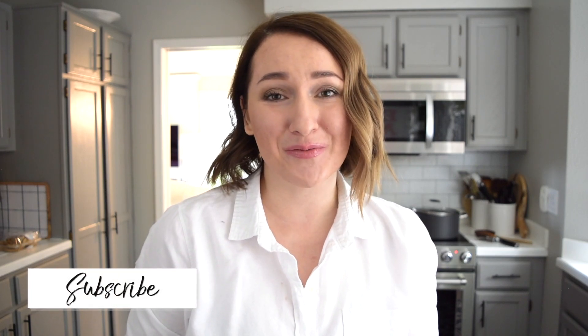Hello friends and welcome back to my channel. If you are new here, my name is Margarita and I am so glad that you are here. I hope you stick around and hit that subscribe button and join my YouTube family.